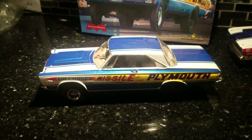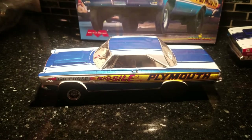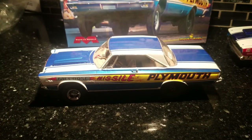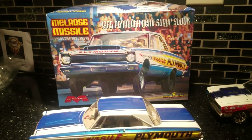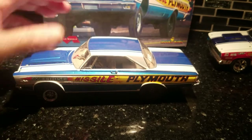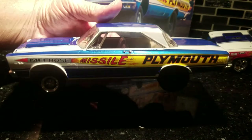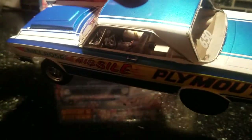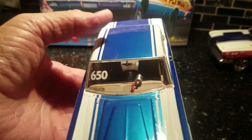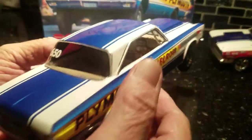Hey guys, Al Spence here for Gulf Coast Custom Models. I'm gonna do a couple videos tonight. The first one is on this Melrose Missile right here — a commission build for a buddy. It came out pretty nice. I did it pretty much box stock, but I did touch it up a bit — did some seat belts in it, real things tech armor, wired on the dash.